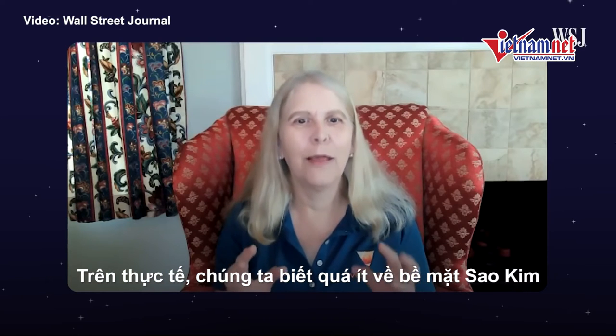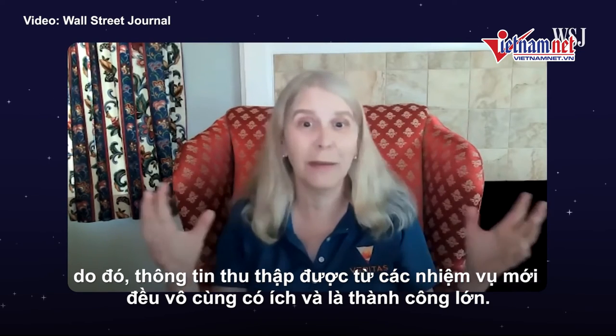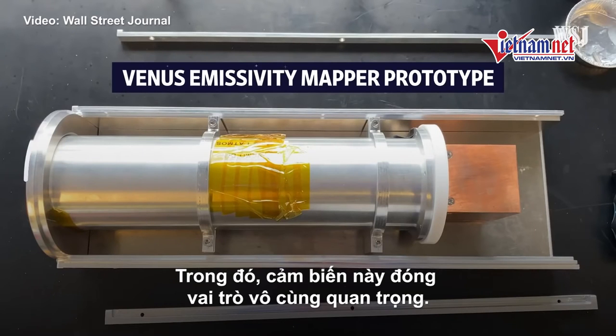It's staggering to me that we know so little about the surface of Venus. And what that means is that anything we find with these missions is going to be really amazing and exciting and first of its kind. That huge undertaking comes down in part to this sensor.